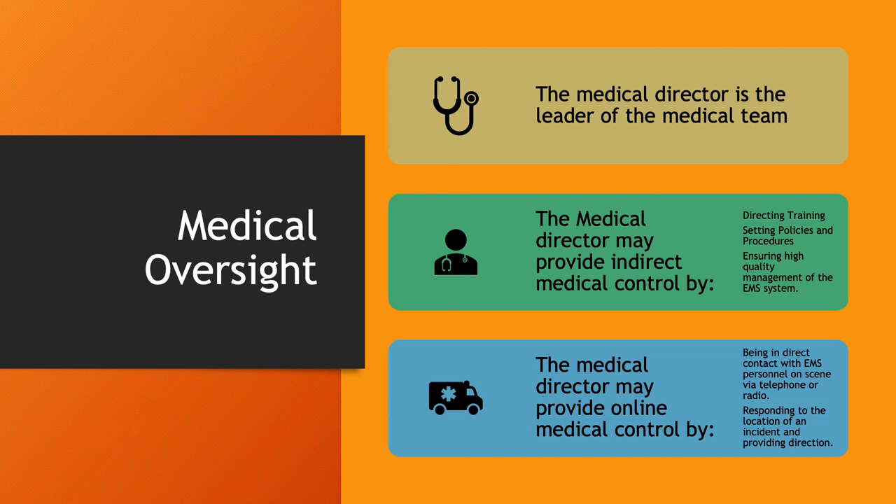The medical director may also provide online medical control by being in direct contact with EMS personnel via telephone or radio — though that's mostly going to be with the EMTs and paramedics responding in the ambulance. They may even respond to the location of an incident and provide medical direction on scene.